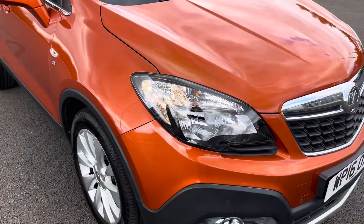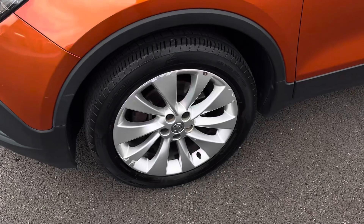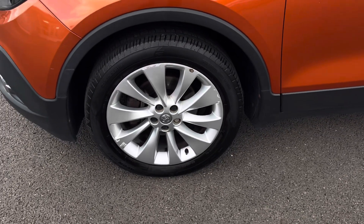The vehicle's automatic headlights, daytime running lights and front fog lights ensure you're seen at all hours of the day, and the car sits on these 18-inch alloy wheels for a fantastic look.